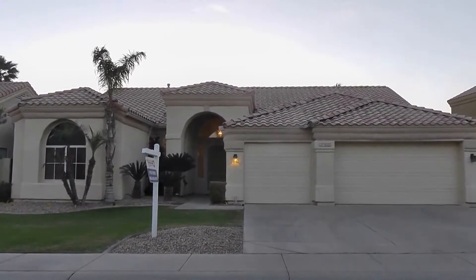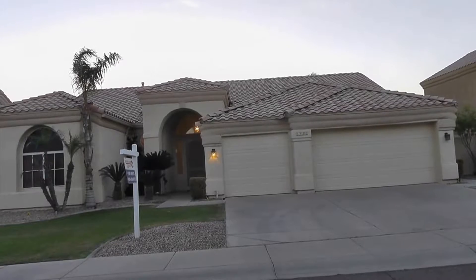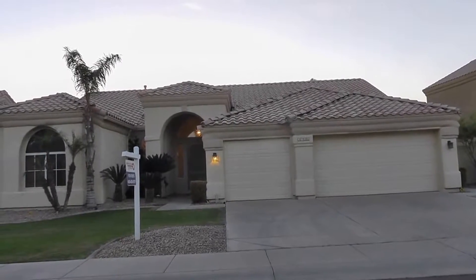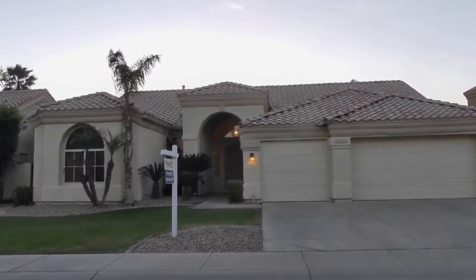This is David Swain with Service Star Realty, one of the best property management companies here in Phoenix. I was doing a quick video on a beautiful property here in Chandler at 3150 South Greythorne.